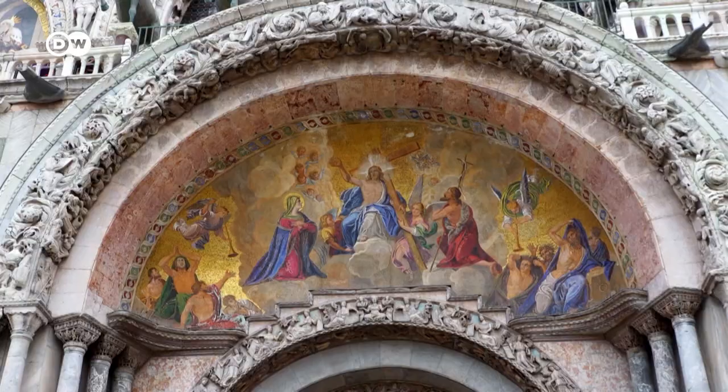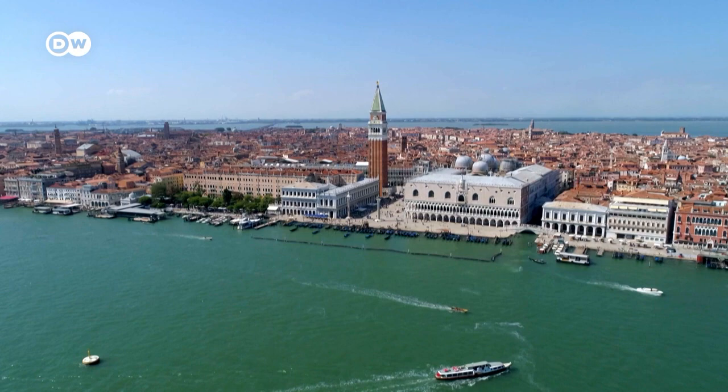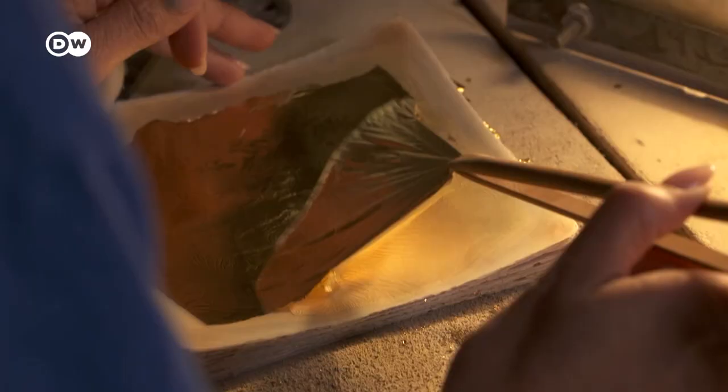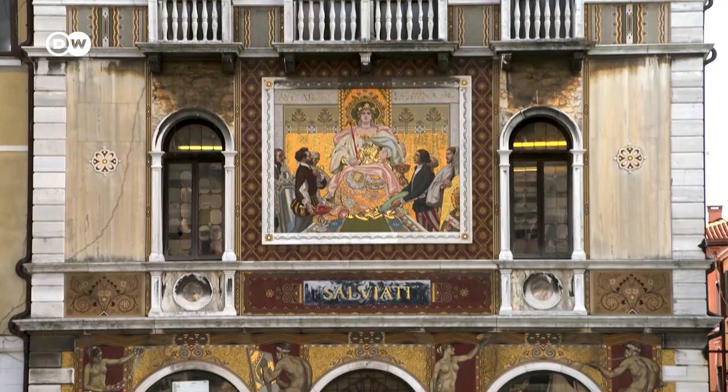Much of what glitters here is indeed gold. For centuries, Venice has flaunted its wealth with this precious metal. Now very few craftsman's shops are left that work gold by hand.